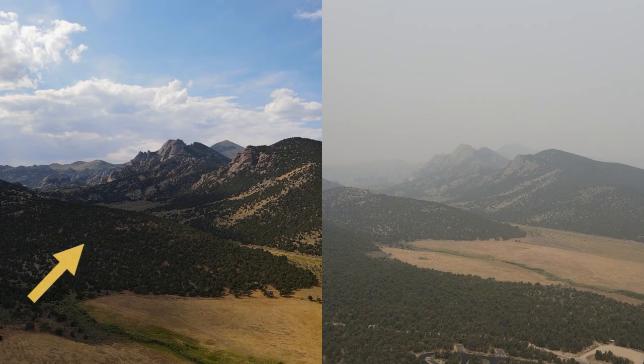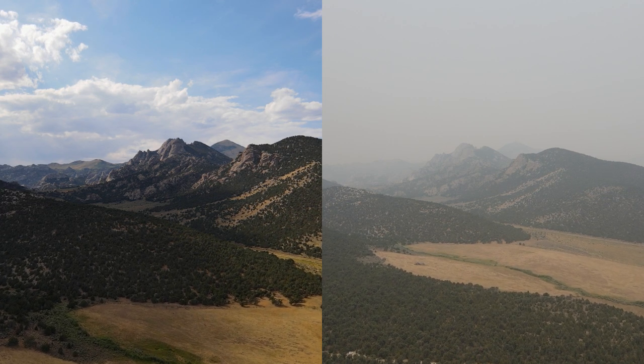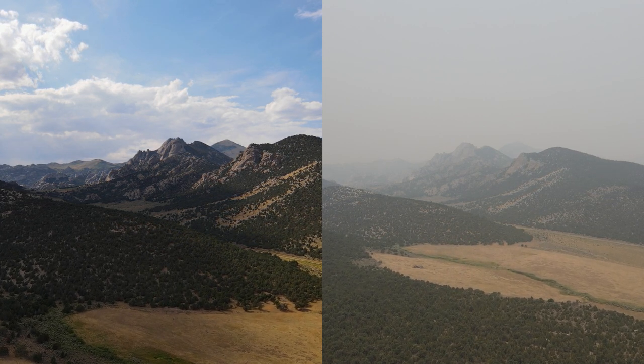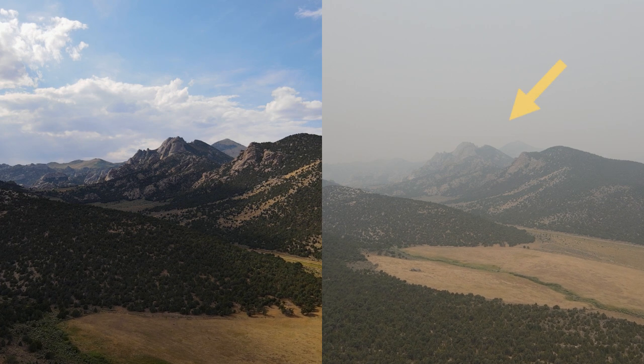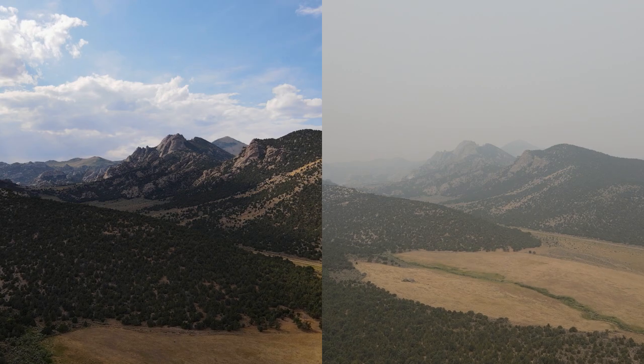We got up today to orange skies and kind of a campfire smell. Looks like wildfire smoke has actually moved in — we probably won't be spending too much time outside today. We filmed this view from our campground on the day that we arrived: the sky was blue and the air was crystal clear. Compare that to the second-to-last day when the smoke had rolled in, really dramatically obscuring the view.